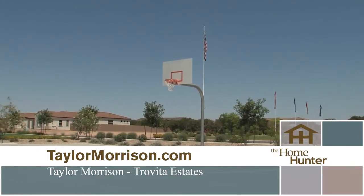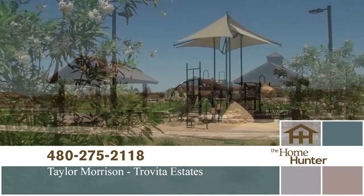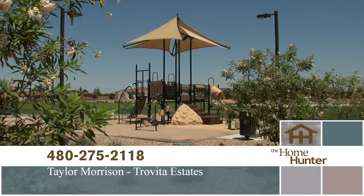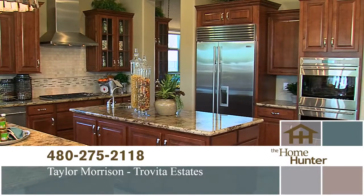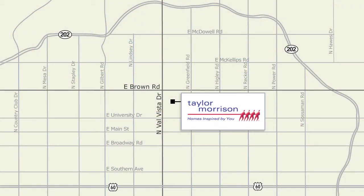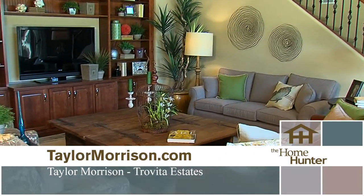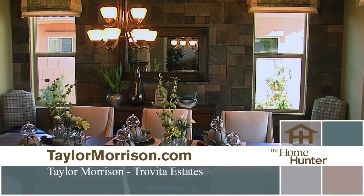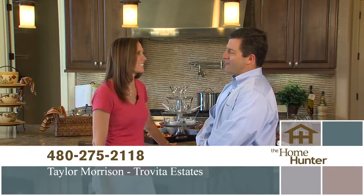Are there any extra features or amenities? We have some real special common areas in the neighborhood situated with ramadas, barbecues, a fire pit — just a real nice area for families and friends to enjoy. It is absolutely beautiful out here. The homes are gorgeous. Anybody that's interested, the best thing they should do is get in their car and come on out. They really owe it to themselves to take a look at this neighborhood. If they can't, our website is taylormorrison.com or give us a call at 480-275-2118.